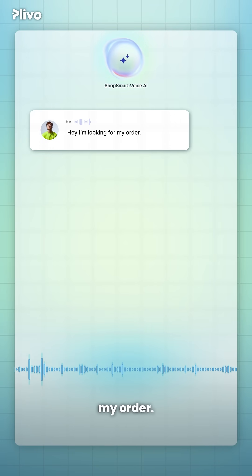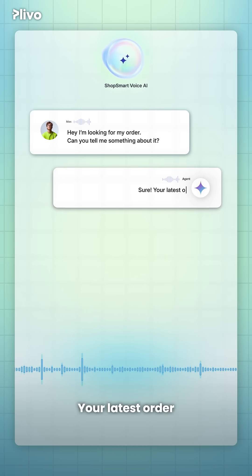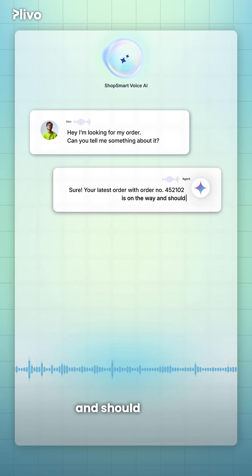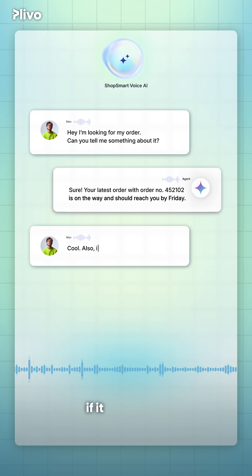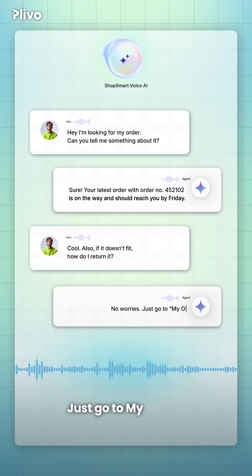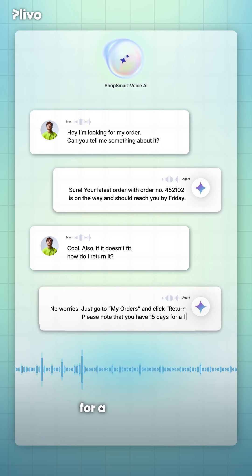Hey, I'm looking for my order. Can you tell me something about it? Sure. Your latest order with order number 452102 is on the way and should reach you by Friday. Cool. Also, if it doesn't fit, how do I return it? No worries. Just go to My Orders and click Return. Please note that you have 15 days for a free return.